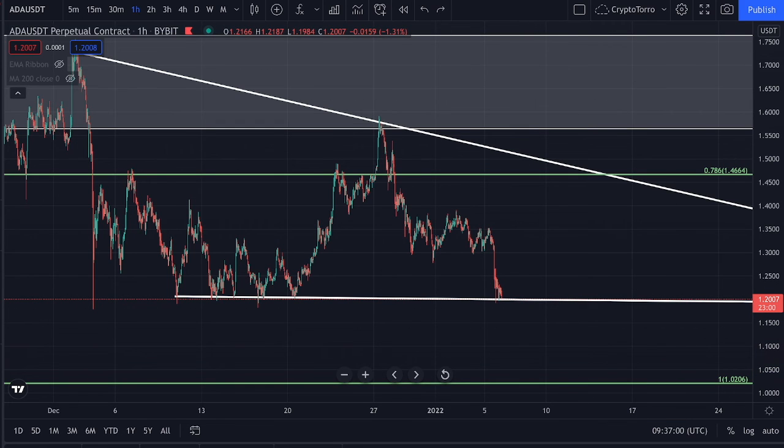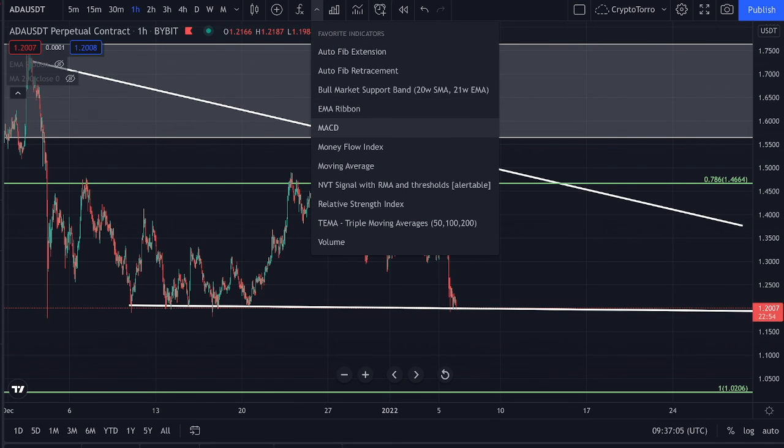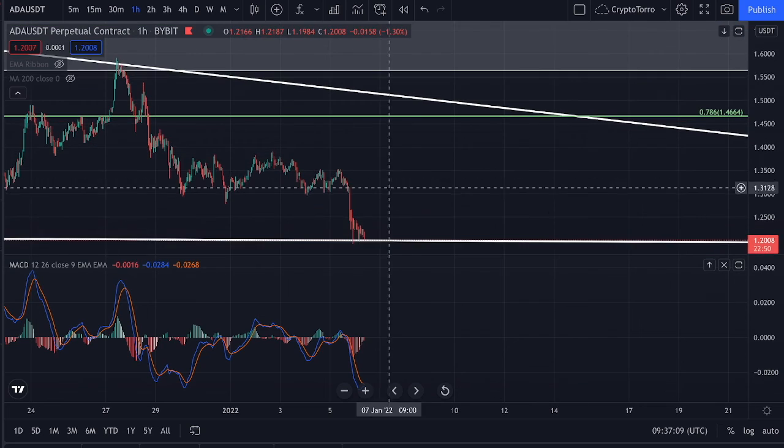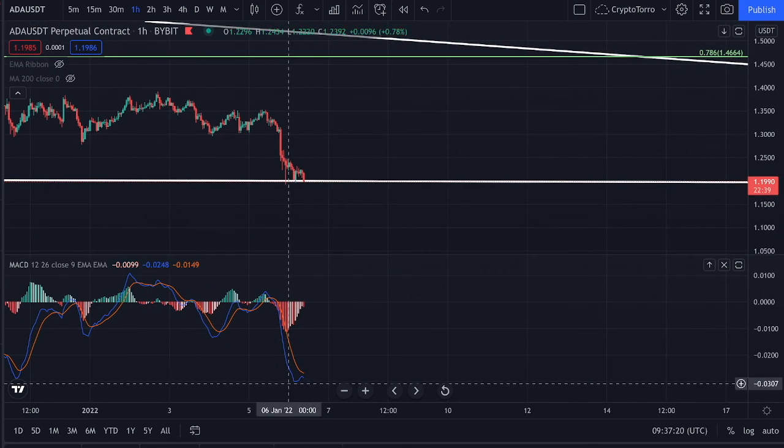That is something you would like to take into consideration. Looking at the MACD on the 1-hourly time frame, if we zoom in a bit closer you can see that we already experienced momentum towards the downside on the MACD, and unfortunately we are right now experiencing once more even more momentum towards the downside.